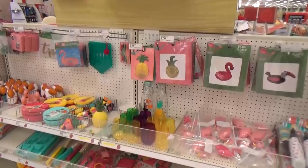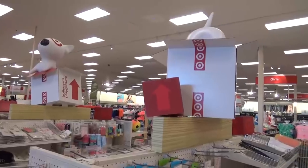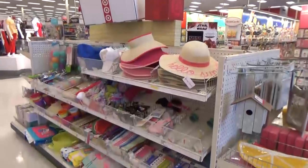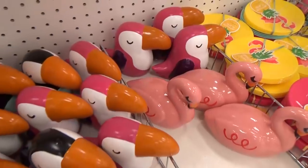Hi guys and welcome to the Family Fudge! Come along with me today as I explore the dollar spot at Target, and of course once I get home I will show you everything that I picked up, so stay tuned.